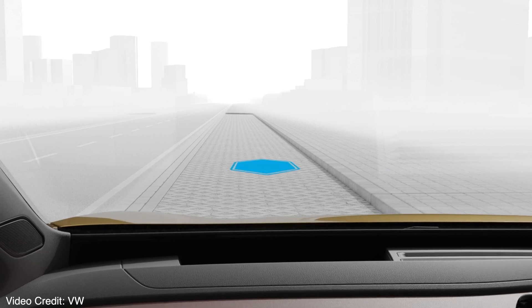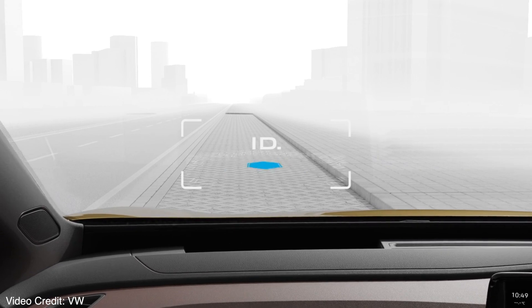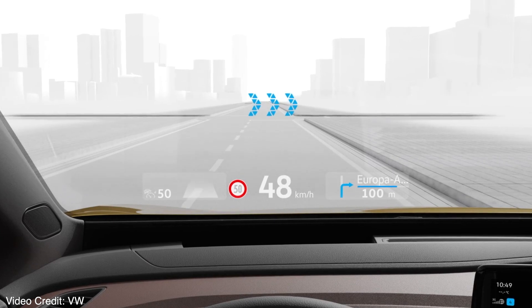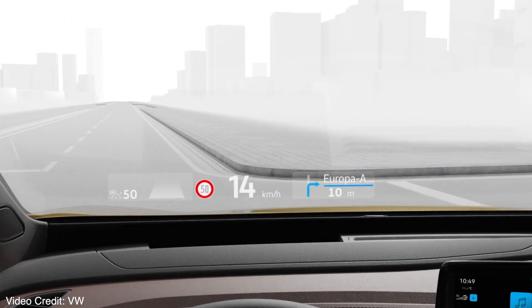The heads-up display will show you distance from the car in front and whether you're in the right lane. It also brings up augmented reality arrows — much like the ID light, it's all about subtle cues. On the windscreen in front of you, translucent arrows appear and get bigger as you're approaching a junction. I really like that piece of tech — it's my favourite feature on the ID.4. People ask if it's distracting, but no — once you have it, you'll be reliant on it.